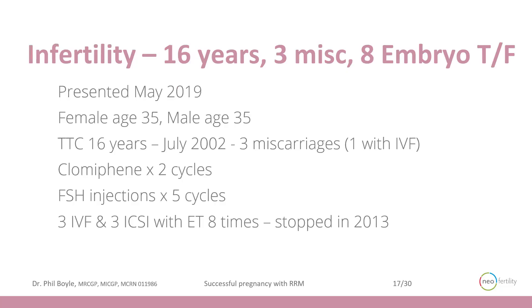So the case report. This couple presented to my practice in May of 2019, a female age 35, trying to conceive for 16 years since July of 2002. They had two miscarriages naturally and one miscarriage eventually with IVF. Historically, they had two rounds of clomiphene to boost the hormones, FSH injections for five cycles, and six stimulated cycles of artificial reproductive treatment — three with IVF and three with ICSI, where you inject the sperm into the egg to get fertilization. In total, they got to embryo transfer on eight occasions, had one pregnancy which ended in miscarriage, and gave up in 2013 before resuming with our practice some six years later.